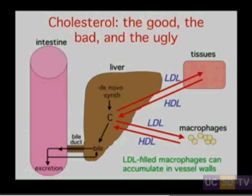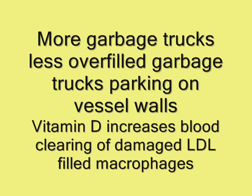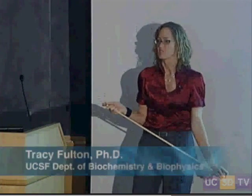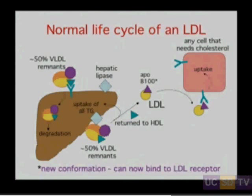LDL-filled macrophages can accumulate in vessel walls and lead to the formation of atheromas. So let's talk about the normal life cycle of an LDL and figure out what it is that's bad about these particles. About 50% of the VLDL remnants in circulation wind up being taken up into the liver and degraded, but there's another 50% that winds up getting turned into LDL.